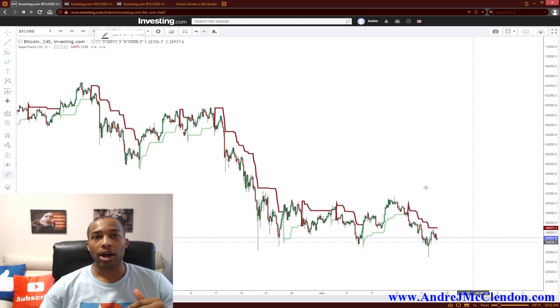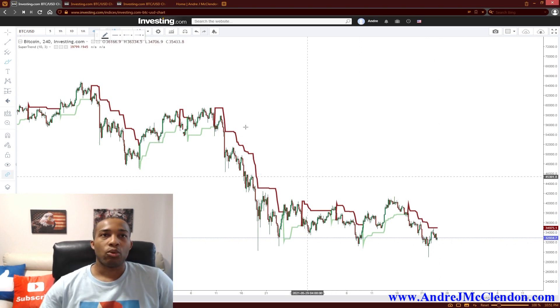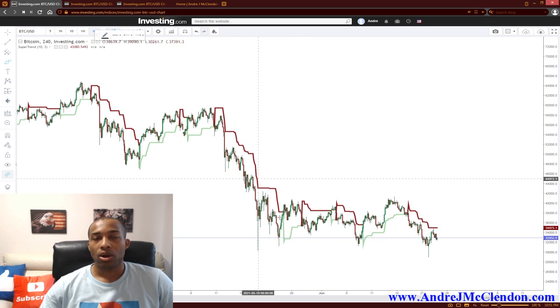All right guys, we're on the four-hour chart. We are using the indicator called the Super Trend. Super Trend shows basically where the red is — that's a good short position — and the green is buy, going up.